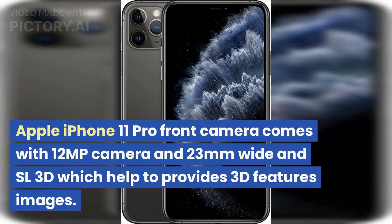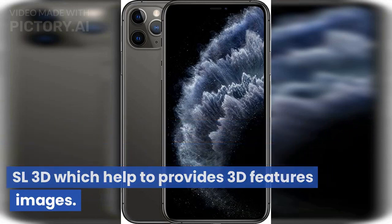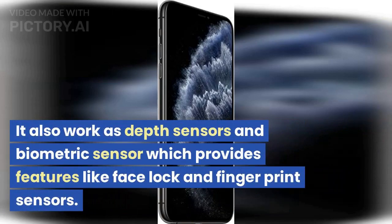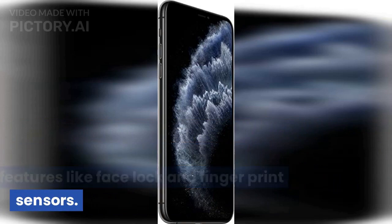Apple iPhone 11 Pro front camera comes with a 12 megapixel camera, 23mm wide, and SL 3D which helps provide 3D feature images. It also works as a depth sensor and biometric sensor, providing features like face lock and fingerprint sensors.